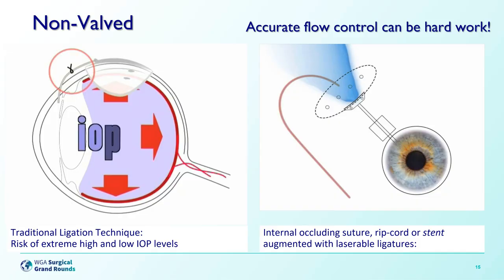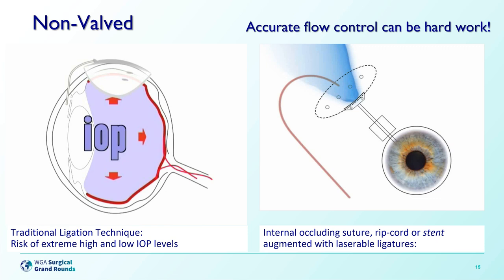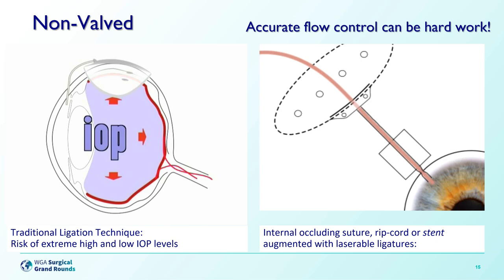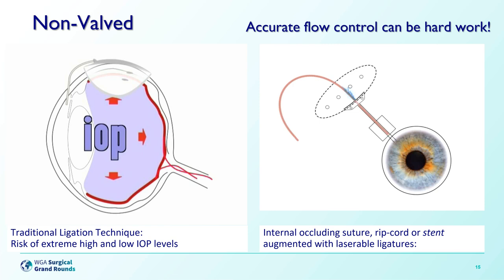The binary nature of the solo ligature technique encouraged me in my early days of tube surgery to move to a ripcord-style technique, using a 3-0 Supramid Extra nylon suture right into the anterior chamber, often through a very tight entry site which created a little extra resistance, preventing hypotony by itself. Using the Supramid Extra with adjunctive ligatures in a staged fashion reduces flow, which can be visualized at the back of the tube. The ligatures can then be lasered at the slit lamp later, selectively increasing flow as required, and eventually the ripcord can be pulled out three months or more after surgery — at a point when it's safe and less likely to cause hypotony — or left in if removal was not required.